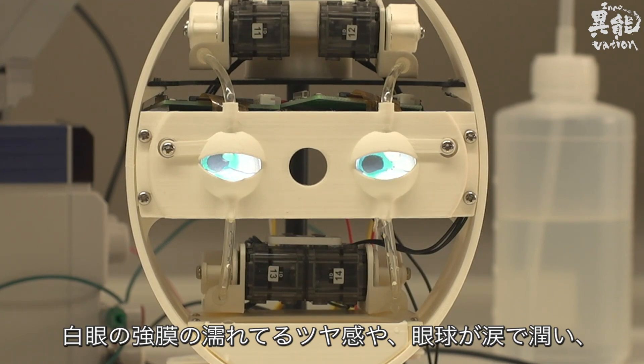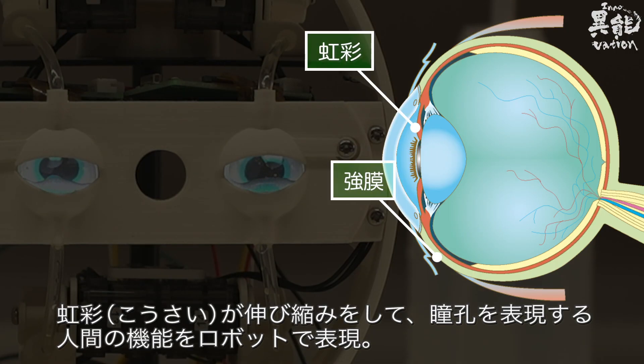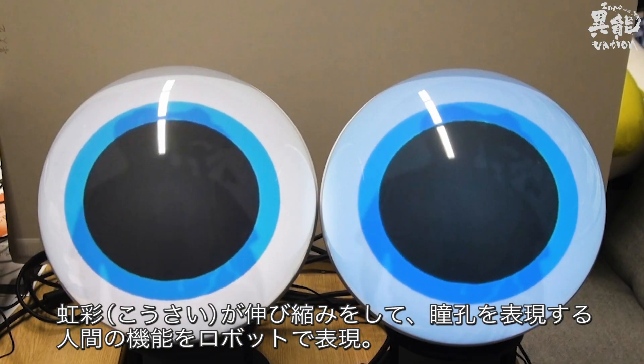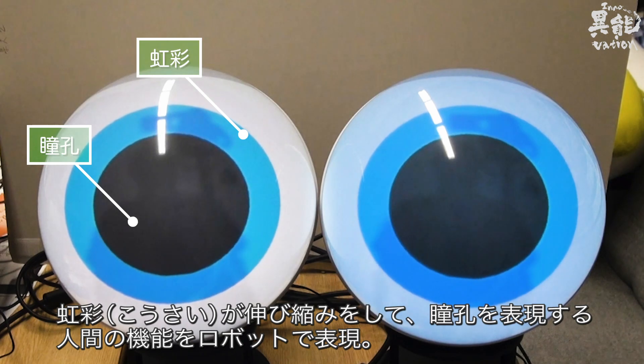This robot demonstrates the ability of the human eye. The white of the eye produces moisture that wets with tears, and the iris expands and contracts the pupil just like the real thing.